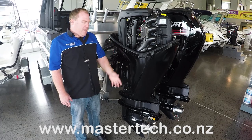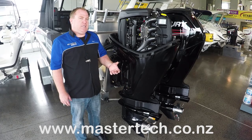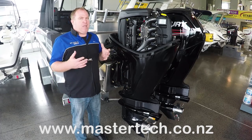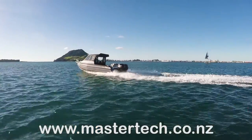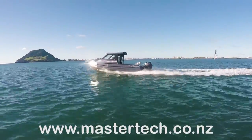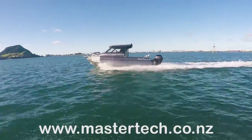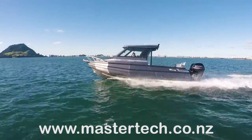It also has the amazing new CT transmission. CT stands for Command Thrust — that's a bigger propeller, larger diameter, great for larger vessels. Anything over five and a half metres, you can really see some real benefit from the propeller being bigger. It gives the boat more push, gets it on the plane quicker, and can also give you much better fuel economy.